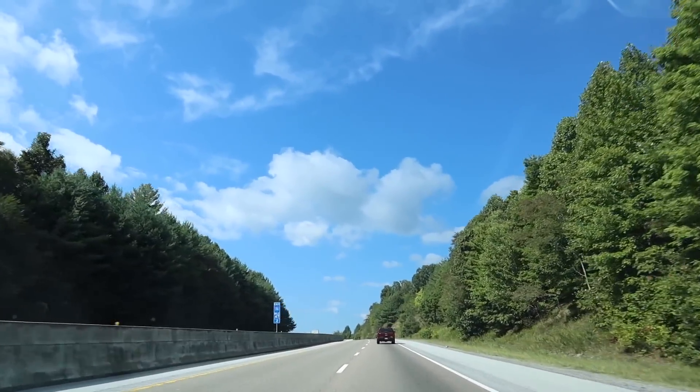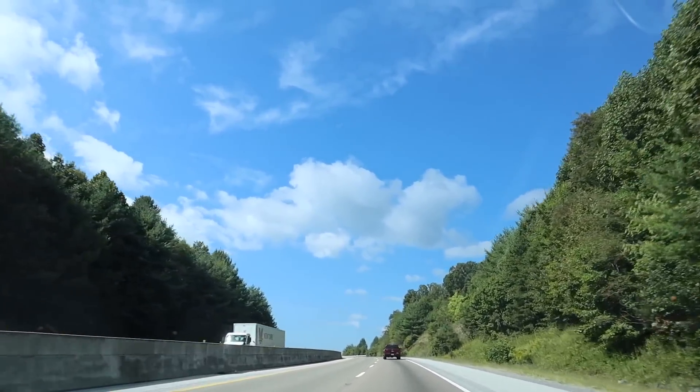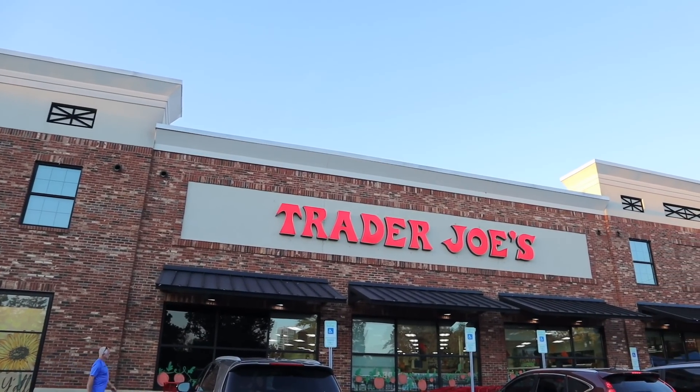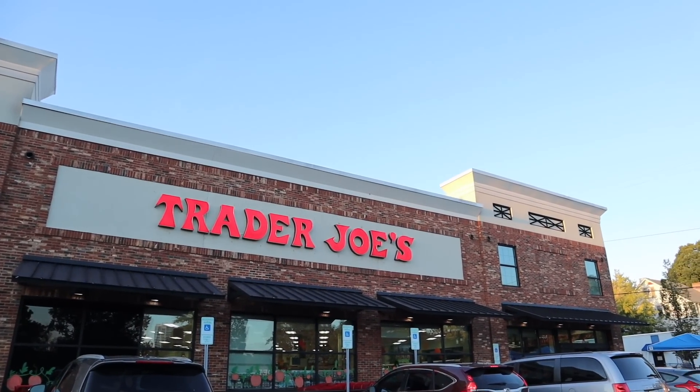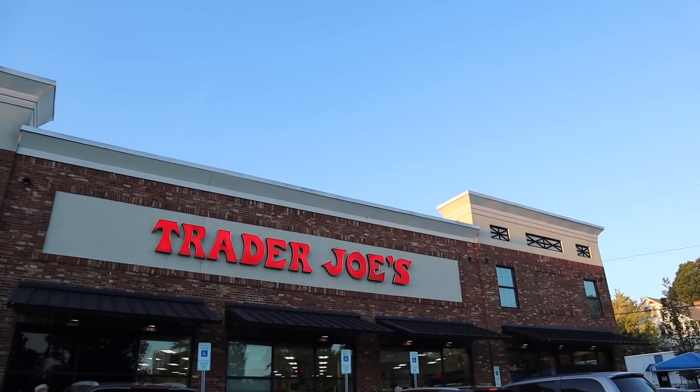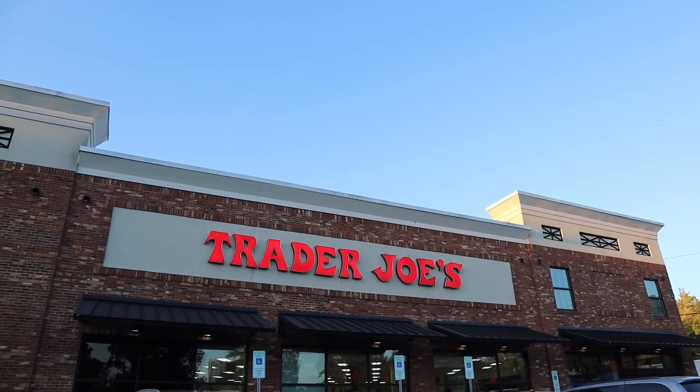Finally made it to Trader Joe's! I did make a pit stop first at Goodwill Bins, and I was there so long that the sun has started to go down.